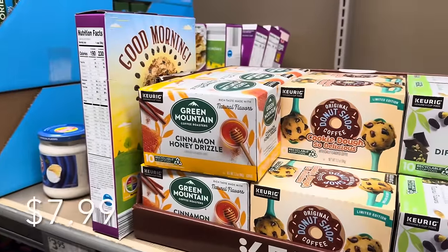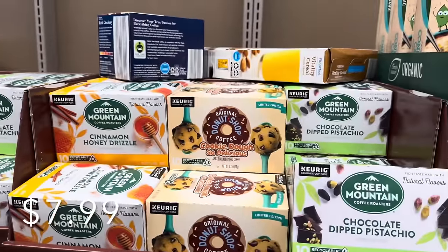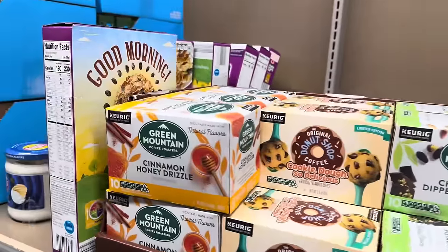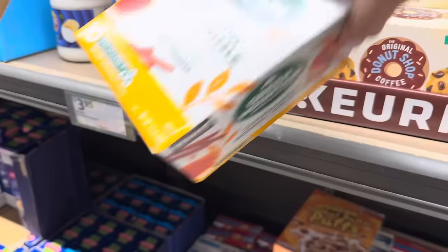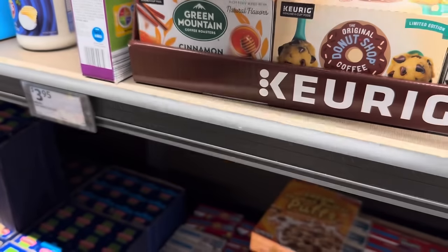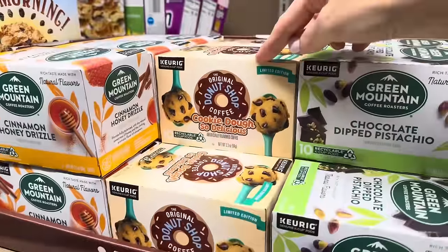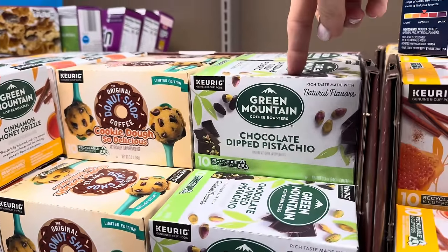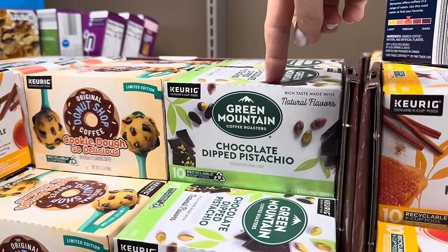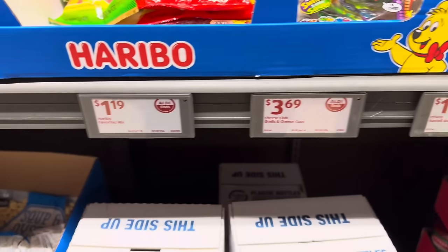We have some Keurig flavors from Green Mountain and the Donut Shop. We have cinnamon honey drizzle — it's a coffee — that gives you 10 K-cups. We also have cookie dough from the Donut Shop for 10 K-cups. You can also get chocolate-dipped pistachio from Green Mountain — 10 of those. That does sound delish!